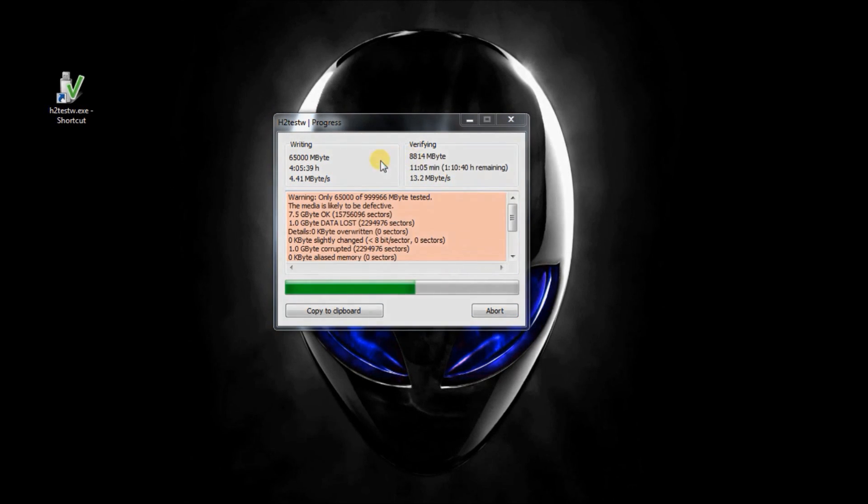11 minutes in and it's defective. It read back 7.5GB and now it's just getting corruption and corruption and corruption. Which means we have got an 8GB flash drive labeled as 1TB.